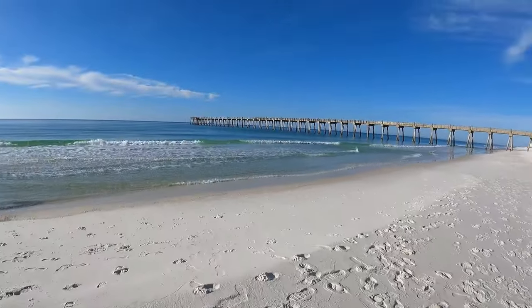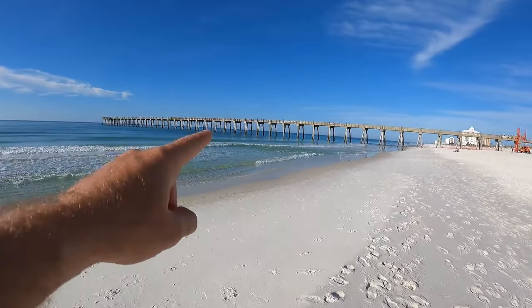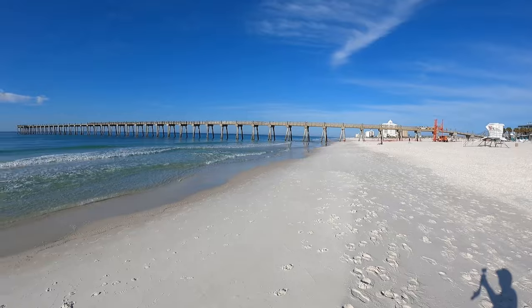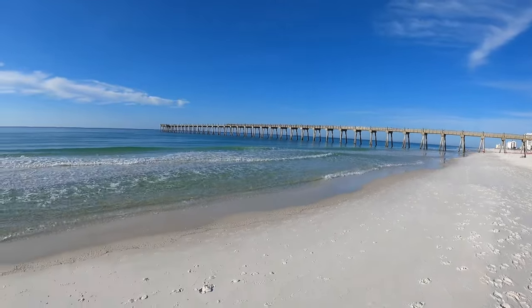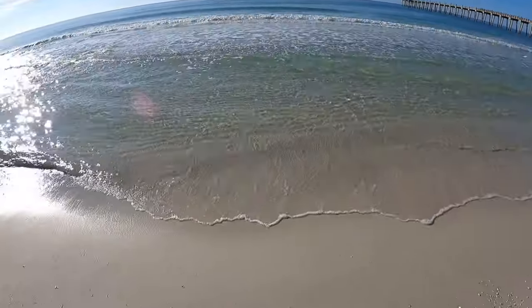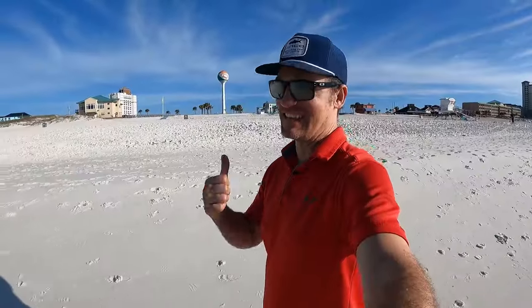What a beautiful morning it is out here. That is the Pensacola Beach fishing pier — it is actually under construction right now. They're repairing it so it is not open, but it's one of the coolest places to go walk out on, fish, and see the marine life. The water is so clear right now. Spring is here and I'm super excited about it.